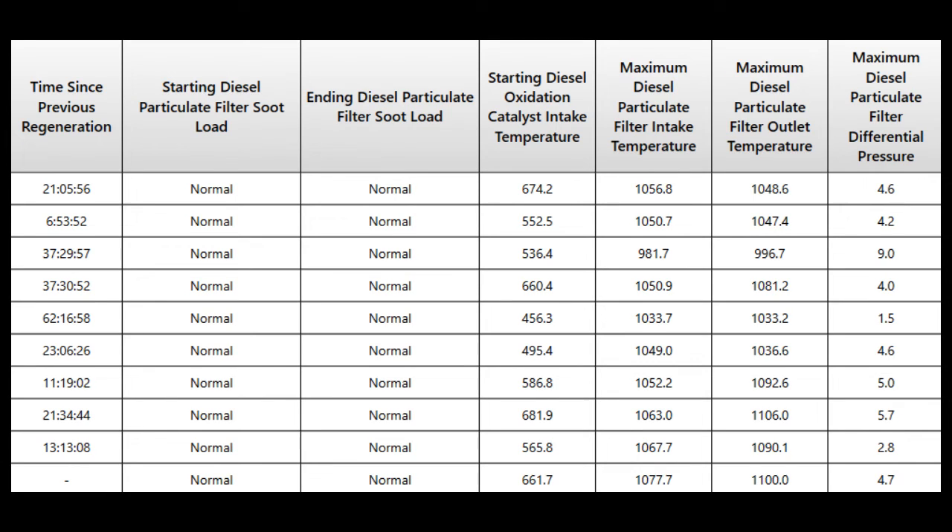So if it was that loaded, that 996.7 should be around 1600 degrees, and it should have actually kicked out of a regen because it was trying to protect the filter from being basically melted. And if you look down, it's impossible to go from 9 to 4 and then to 1.5. These numbers are so sporadic going down that we knew it was a differential pressure sensor failure.